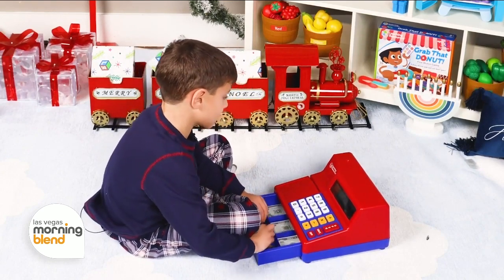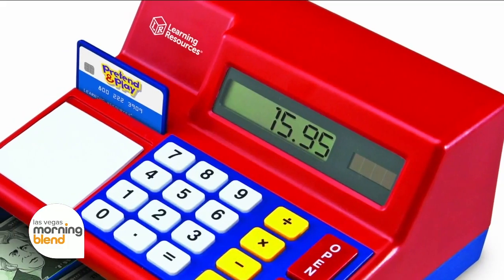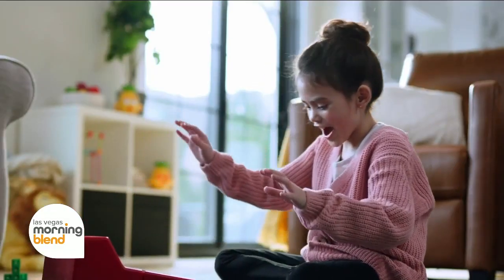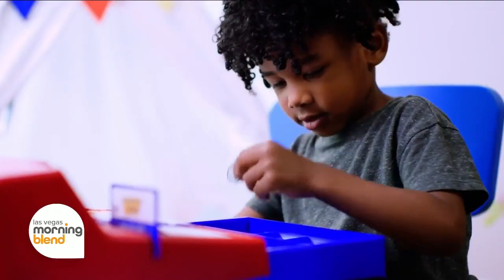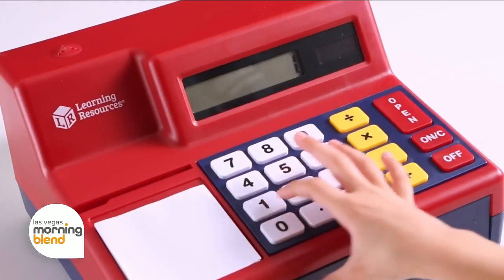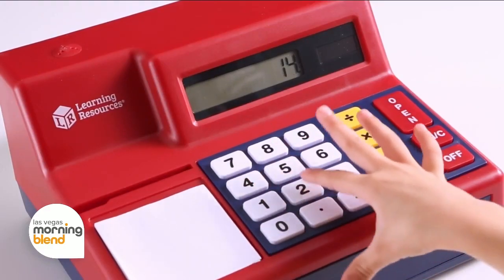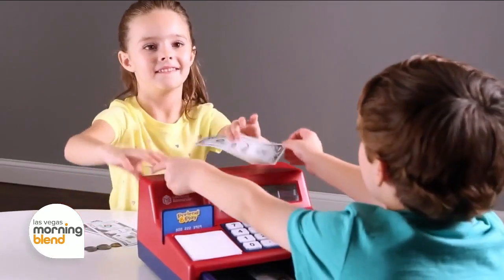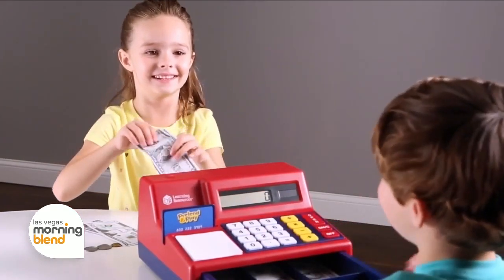If you're looking for something for a little younger, in the three-year-old range, the pretend and play calculator cash register is always a hit. It's a great way to teach kids about money at an early age. The iconic pretend cash register is designed for little hands, and it provides endless opportunities for kids to engage in imaginative play and social interactions with their friends, bringing money math to life.